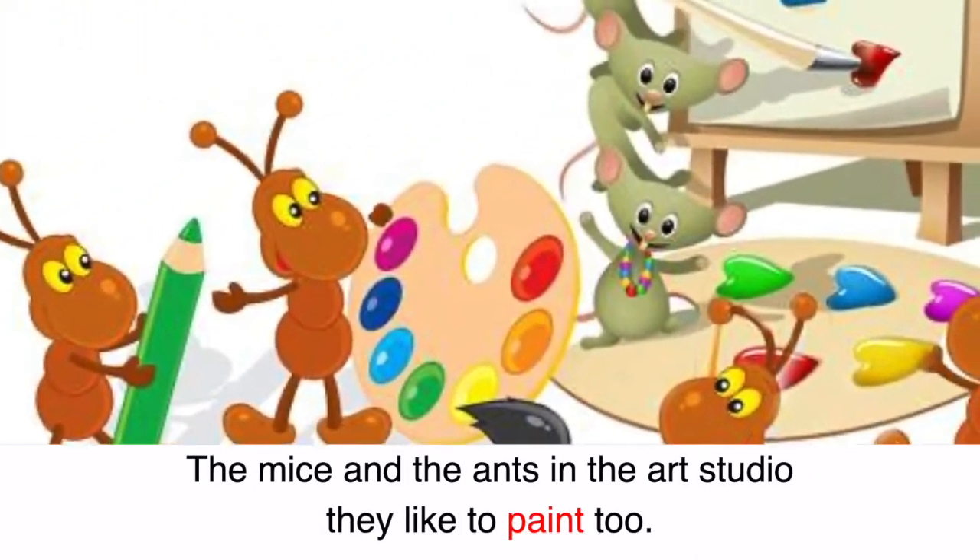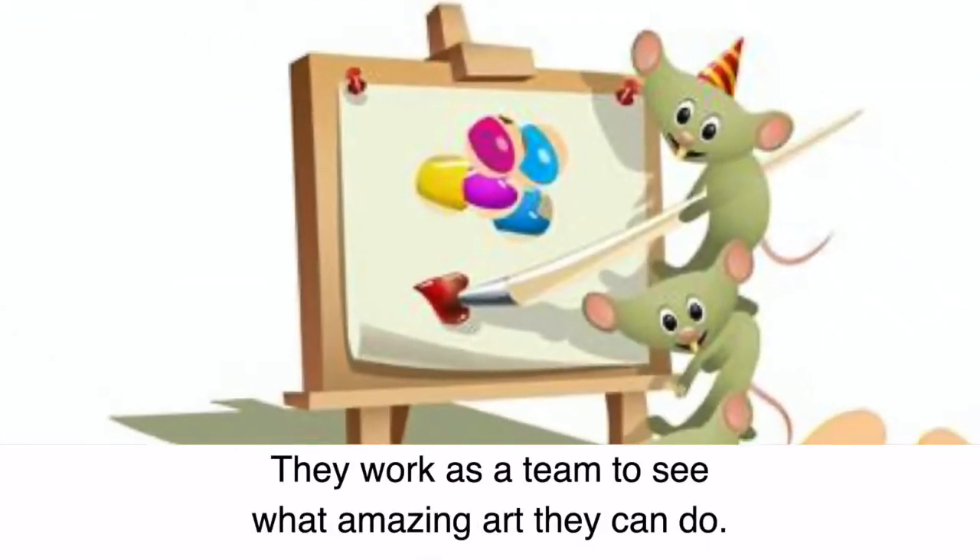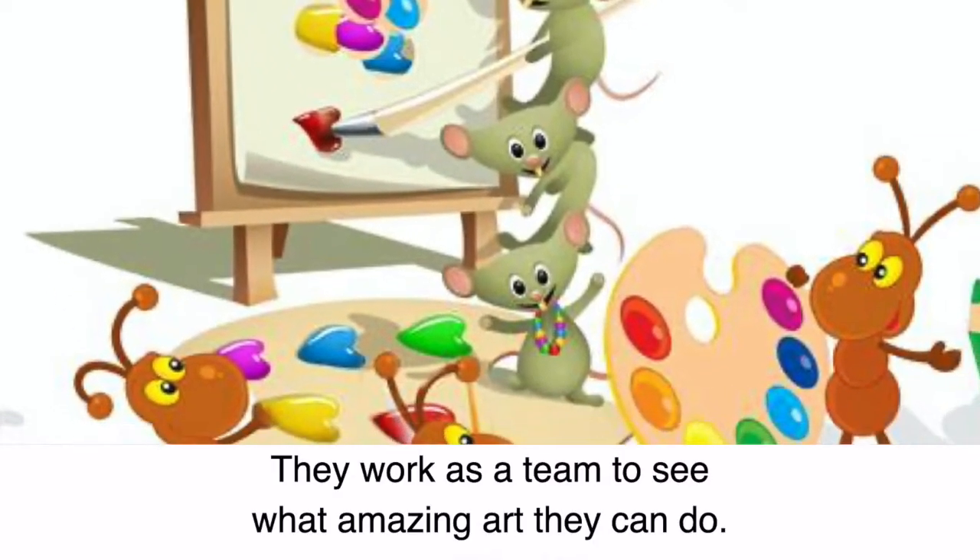The mice and the ants in the art studio, they like to paint too. They work as a team to see what amazing art they can do.